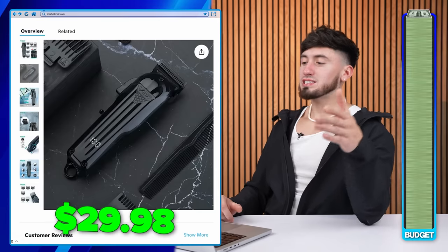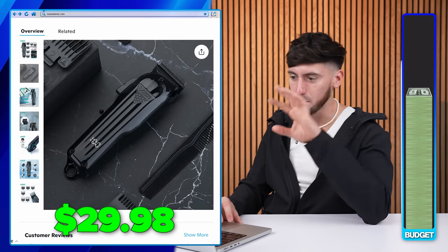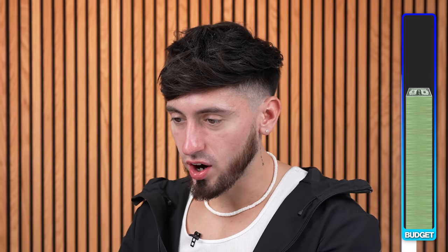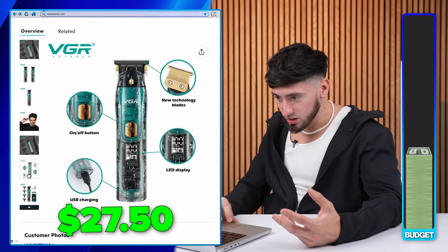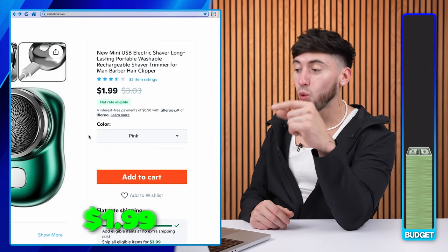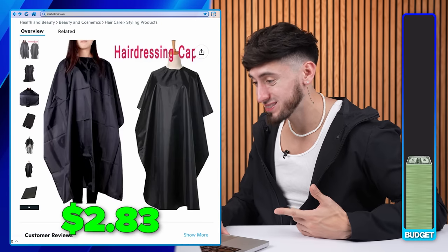On Wish, I found a VGR clipper with a little LED display below — it's jet black with a taper lever and professional blades. Since I'm going with VGR, why not go with the VGR trimmer too? It looks like a very good trimmer. For the shaver, no joke, I'm putting this $1.99 shaver into the cart. I'm not setting the Wish barber kit aside — I'll probably get more accessories with it.